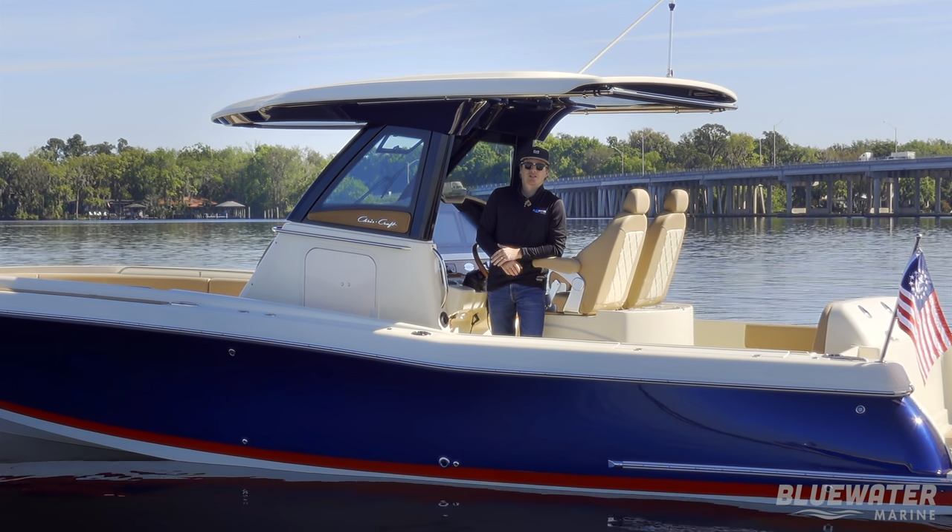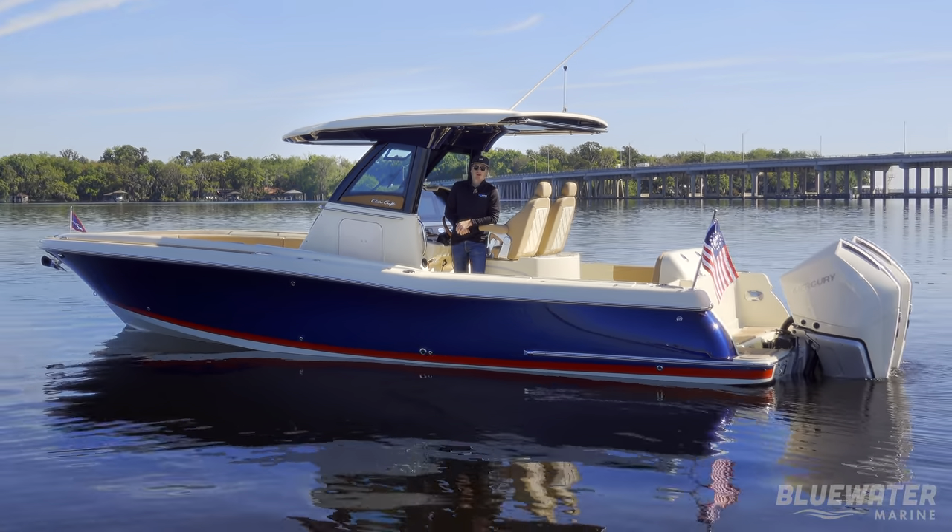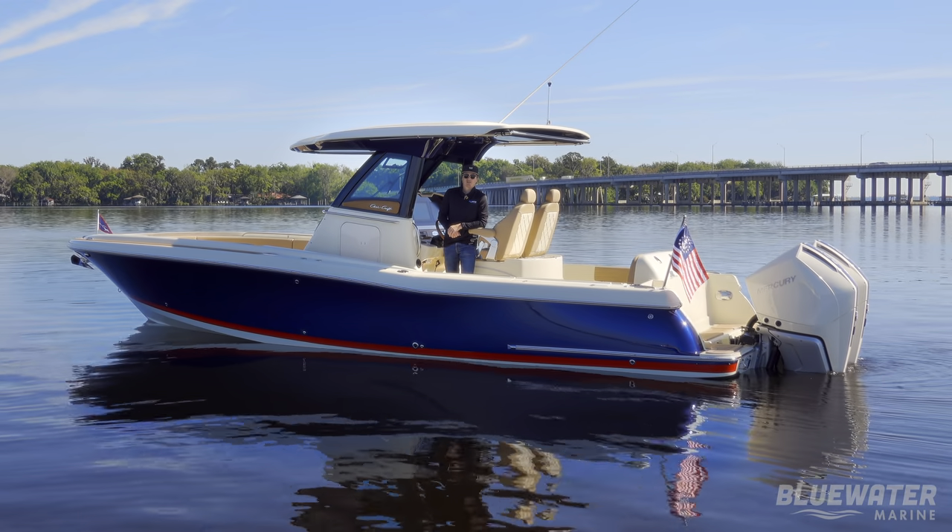Hey everybody, it's Jack here with Blue Water Marine. Today we're out on the 2024 Chris Craft Catalina 30. Hop on board, let's take a tour.